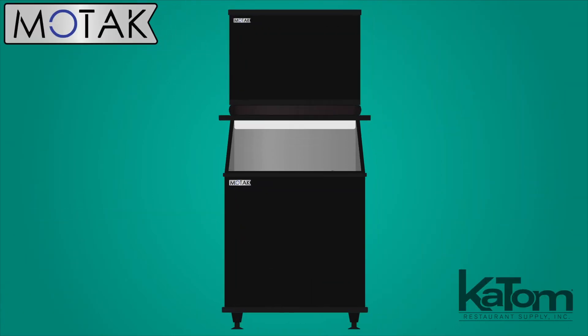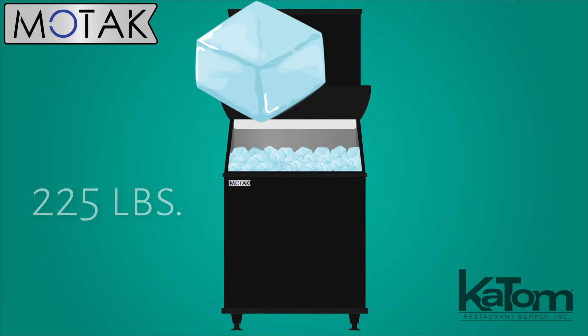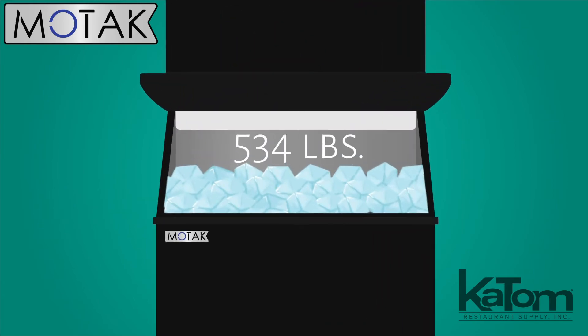This unit's got your dining room covered, producing up to 225 pounds of half-cube ice each day, storing as much as 534 pounds in the included bin.